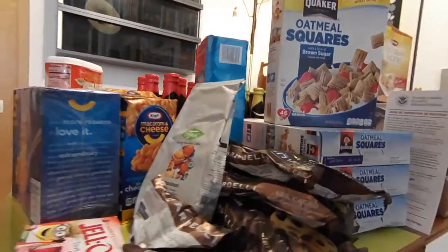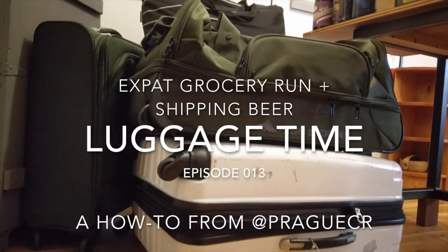Alright guys, I was gonna do a mail time segment today because who doesn't love mail time? But I don't get a whole lot of mail here in Europe — my kids now get more mail than I do. What I do have instead is luggage. You may be saying luggage doesn't sound very exciting, but I promise you the way that I do it, it is. Let's have luggage time. See you in a minute.